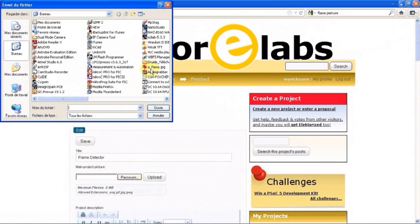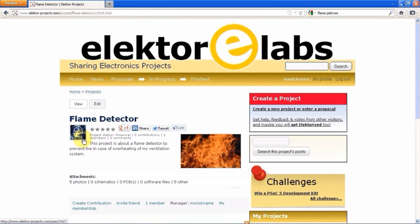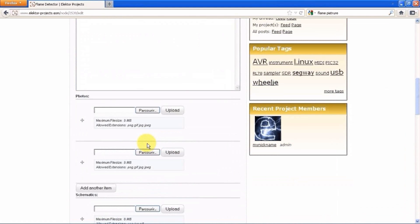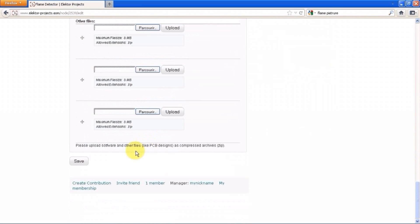When you click the edit button, you can upload a picture for your project. Adding a picture is a good idea because it attracts attention. You can also edit text. When you scroll down, you come to the file upload area, where you can add circuit diagrams, software, PCB layouts, photos and whatnot to your project. When you are done, click the save button.